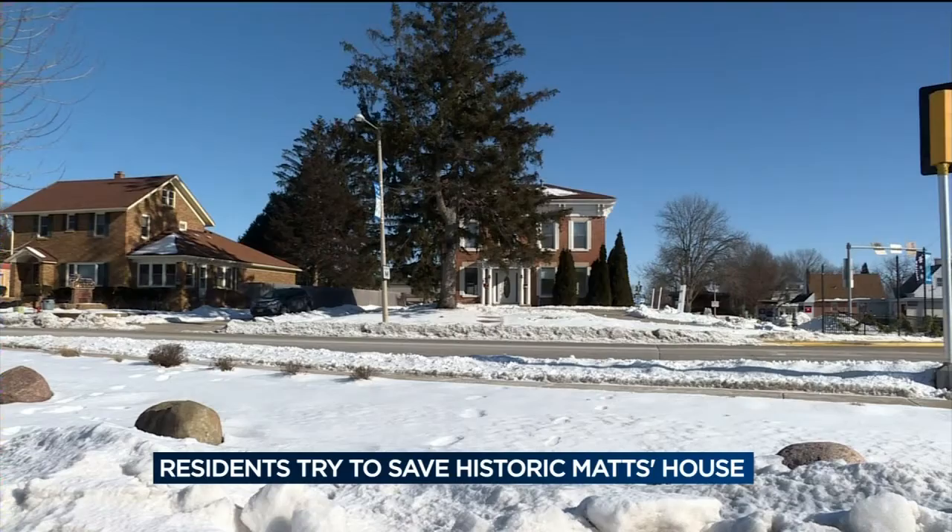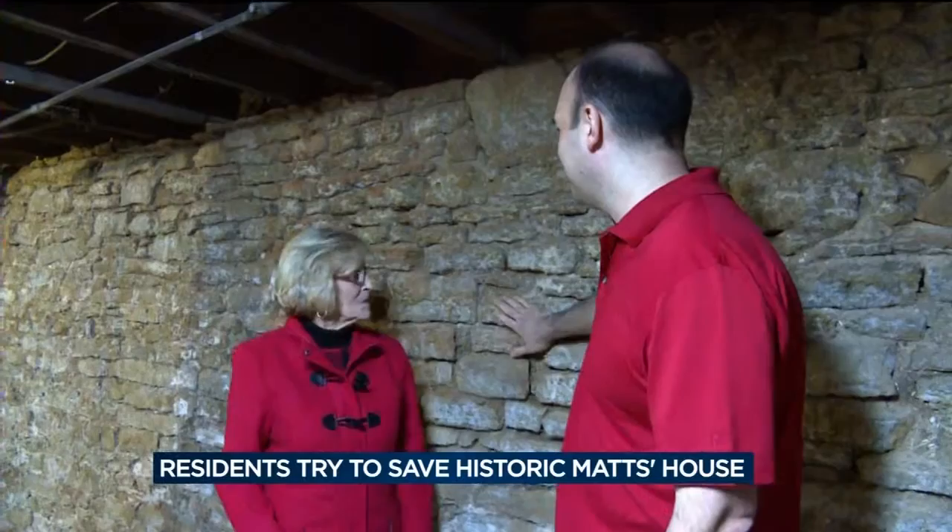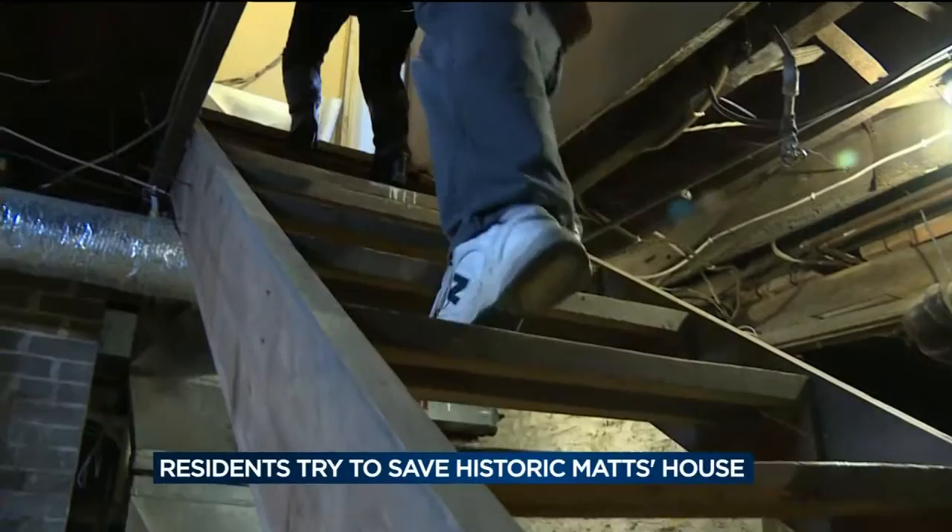The city is taking 20 feet off the driveway to expand the road. What happens to the rest of the property is yet to be decided. We want to make sure that the house stays here, and that whoever's in charge of it is someone who will take care of it and preserve its relevance for another 160 years going on.